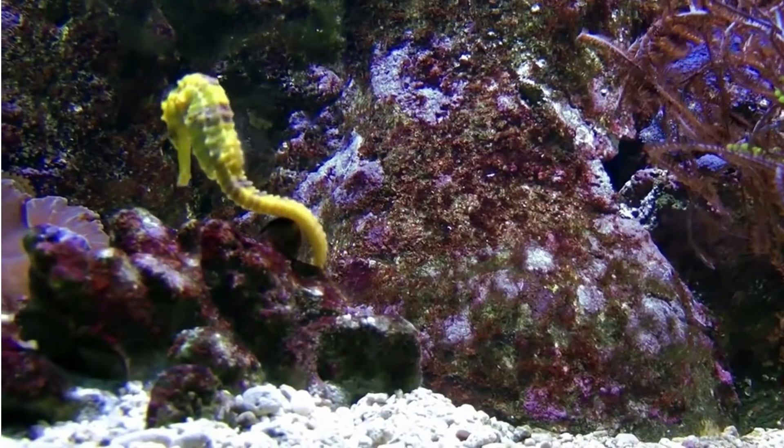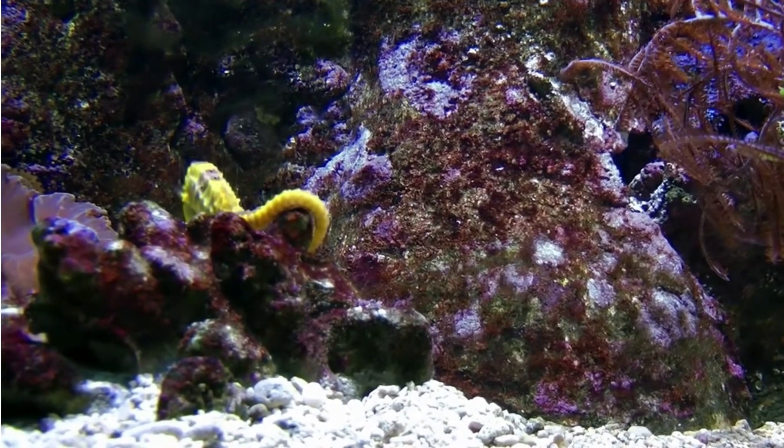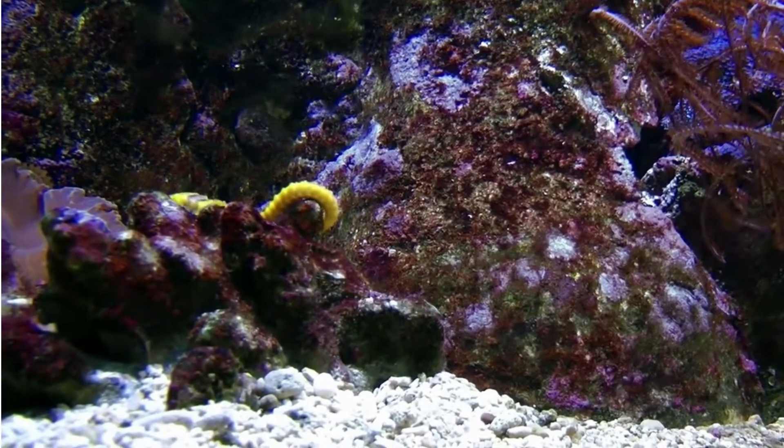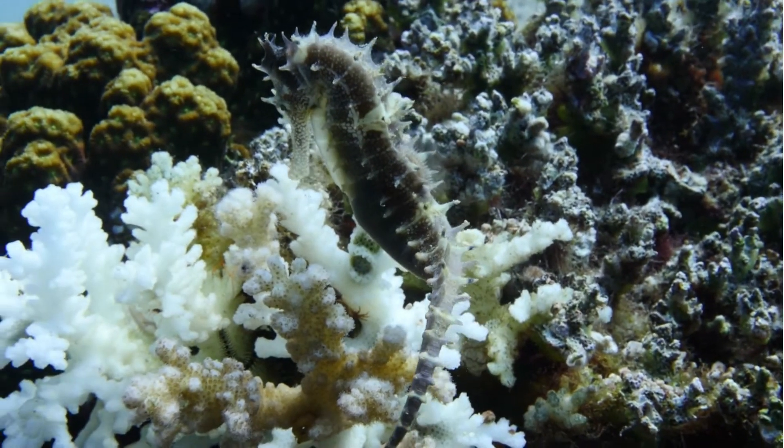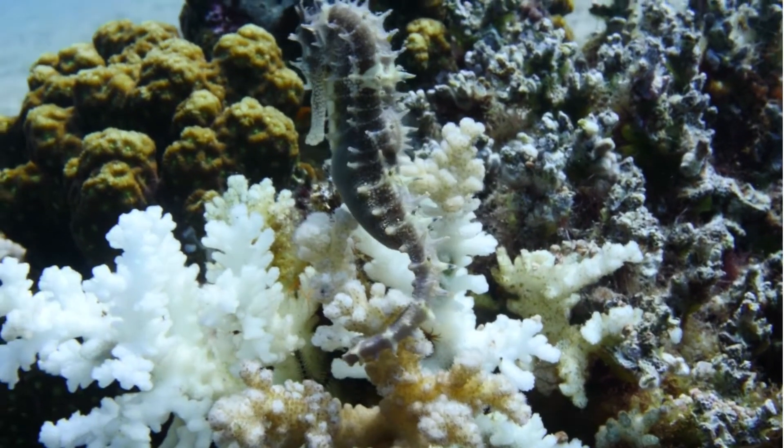Despite being bony fish, seahorses do not have the typical scales. Rather, their body has a series of ring-like bony plates that look like armor. The number of rings differs between species, and the armor-like skin protects the seahorses from predators.